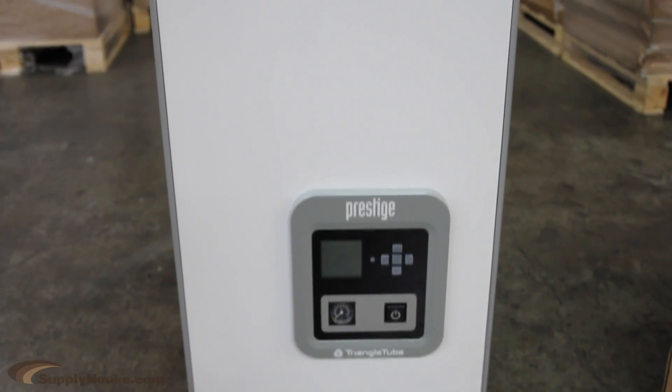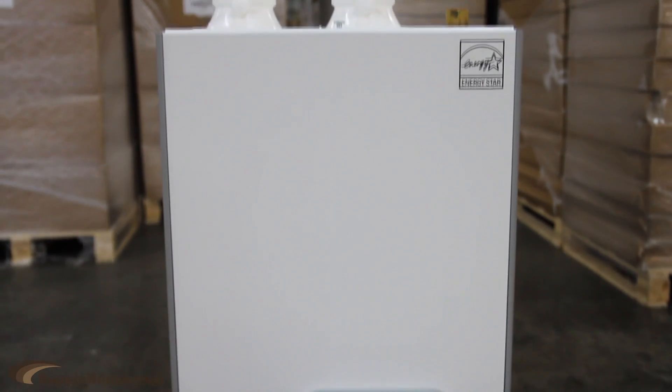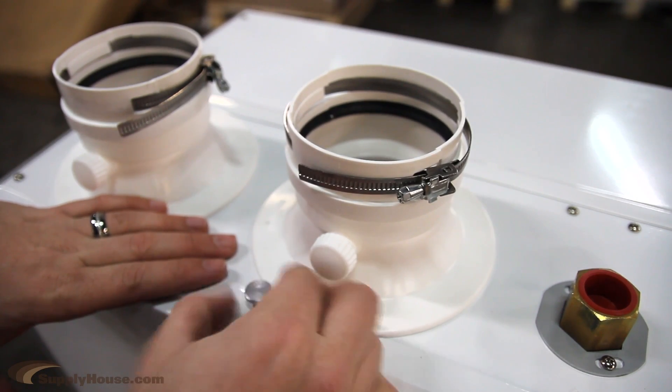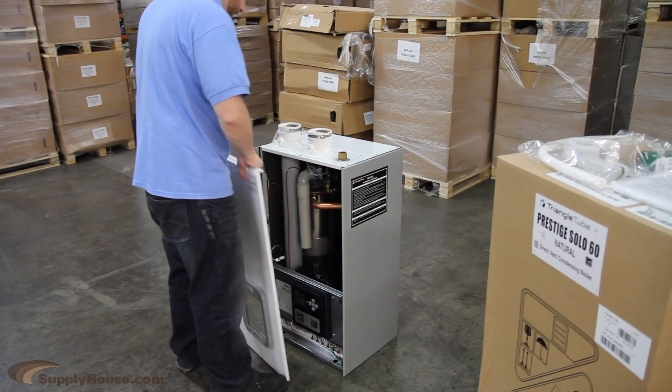These condensing boilers are environmentally friendly and can operate at 96% efficiency. They can reach such high efficiency ratings because they actually condense exhaust back into liquid form.